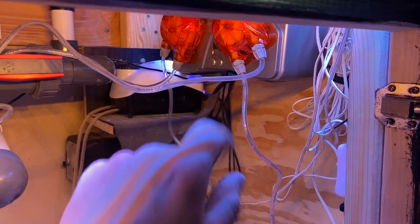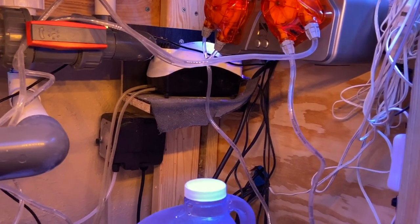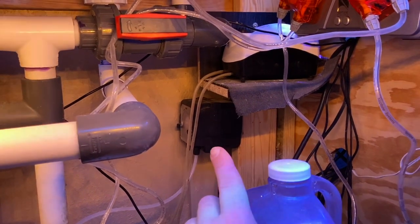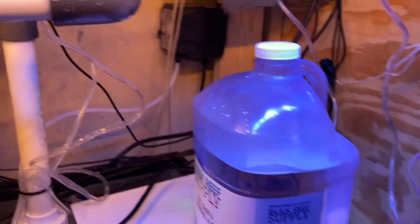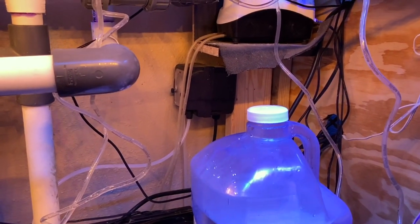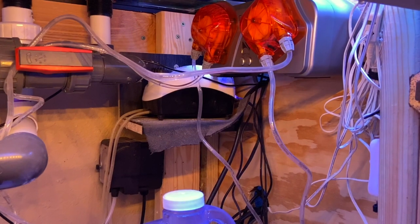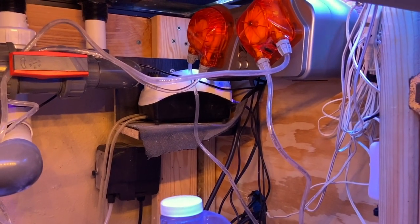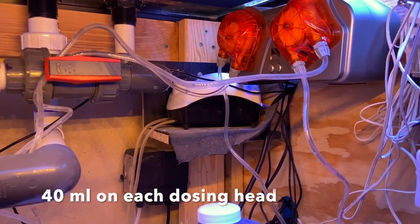Since switching over to the Apex doser, I've gone through several different dosing setups trying to figure out how to use it best, after swapping over from the Bulk Reef Supply 1.1 milliliter doser. I transferred my dosing times from the BRS doser over to the Apex, figuring I was getting about 60 milliliters of alkalinity and 40 milliliters of calcium during the day. I think the BRS doser was actually dosing more than 1.1 milliliter — when I did calibrate the Apex doser it came in at basically spot on, 39.6 milliliters, just a hair low on both sides.